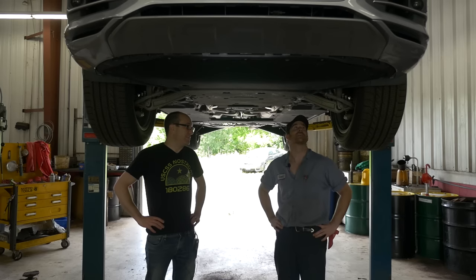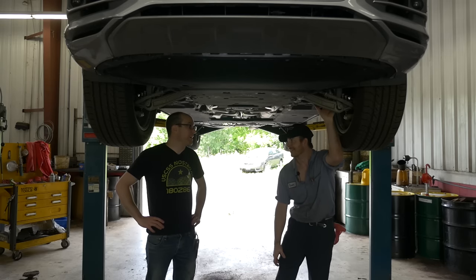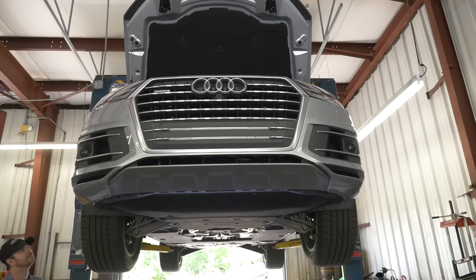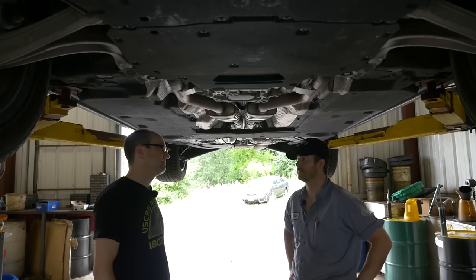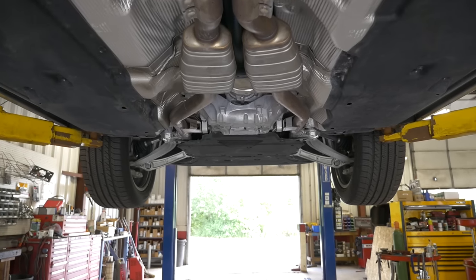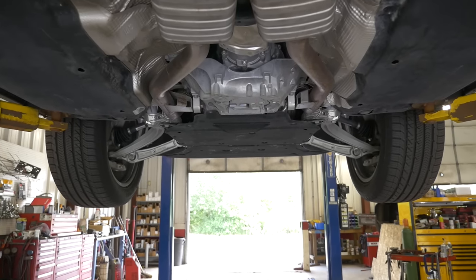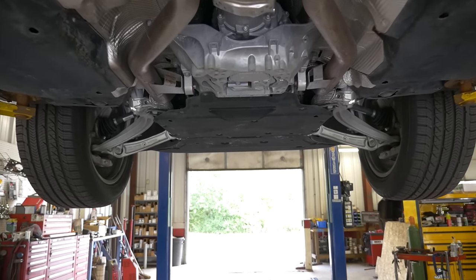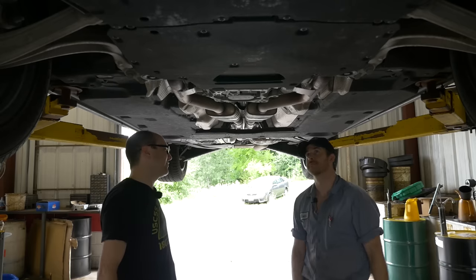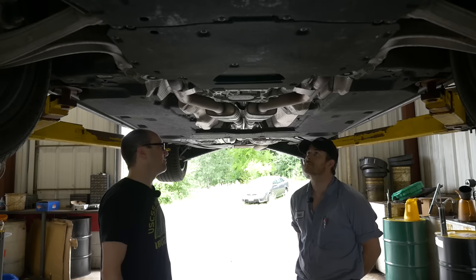You wanted German, you got German - well, kind of. Obviously German designed. When you look at all these parts: your actual damper fork is from France, the CV axle from Poland, lower control arm from Germany. The final assembly point is in Slovakia. Your transmission is from Germany and your motor is from Hungary. It's very European.